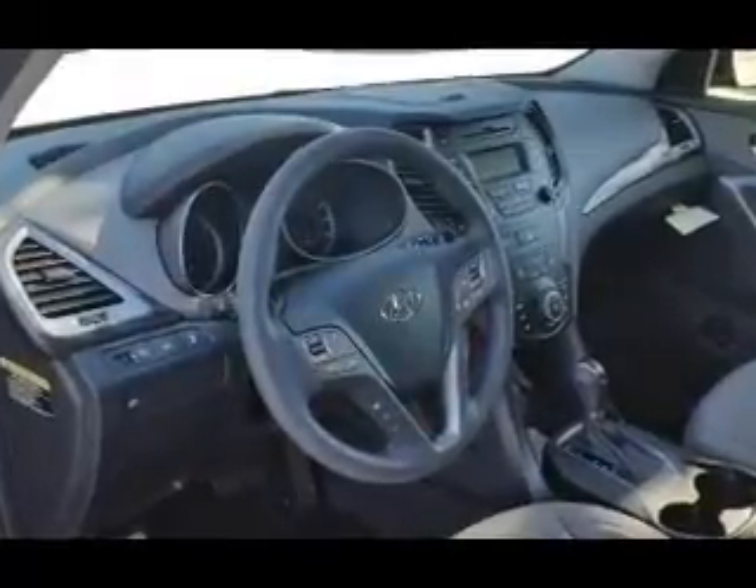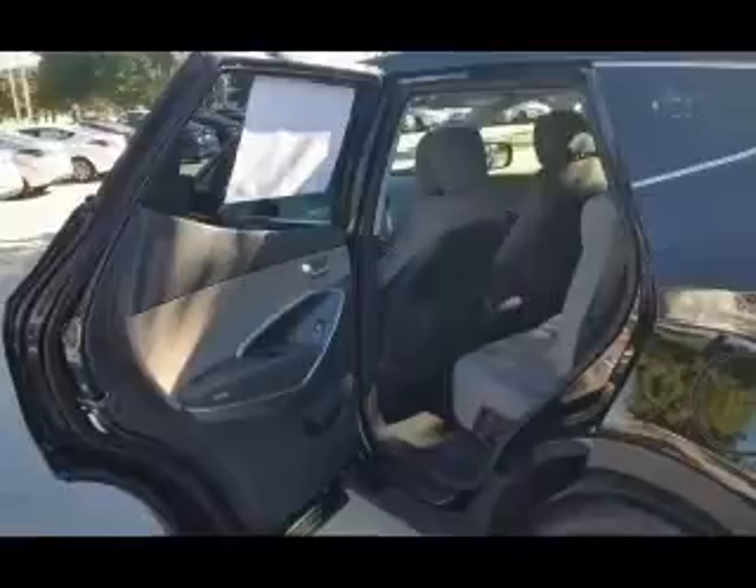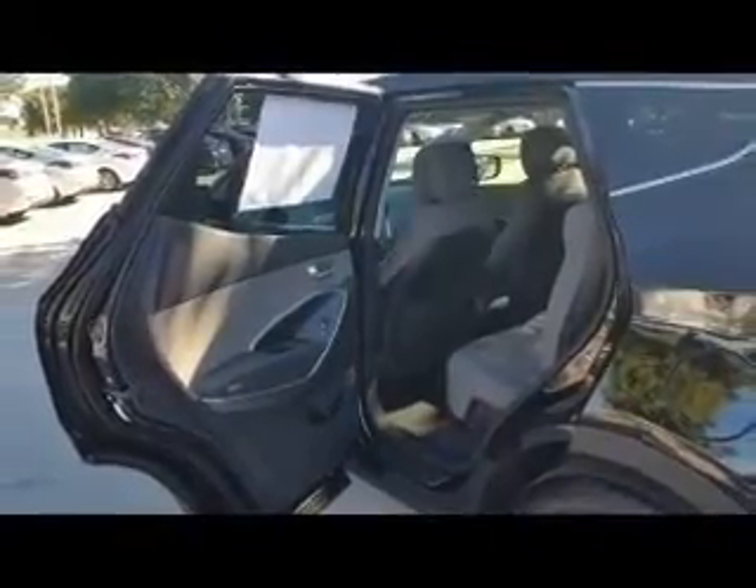Inside you'll find Bluetooth connectivity, Sirius XM satellite radio, an auxiliary input, steering wheel controls, curtain head airbags, front airbags, side airbags, and side impact door beams.